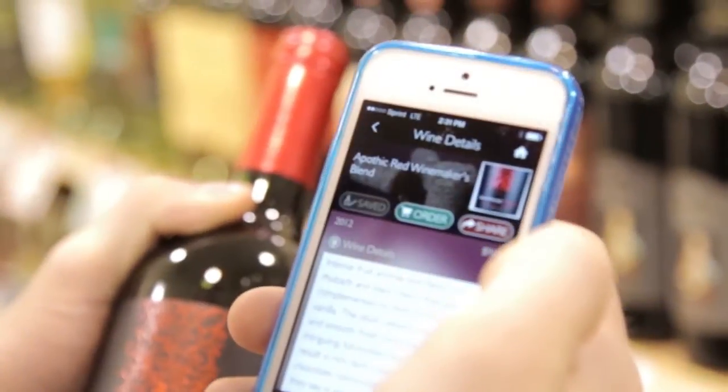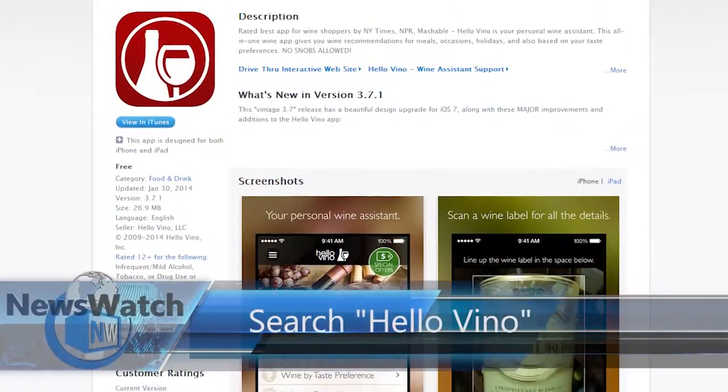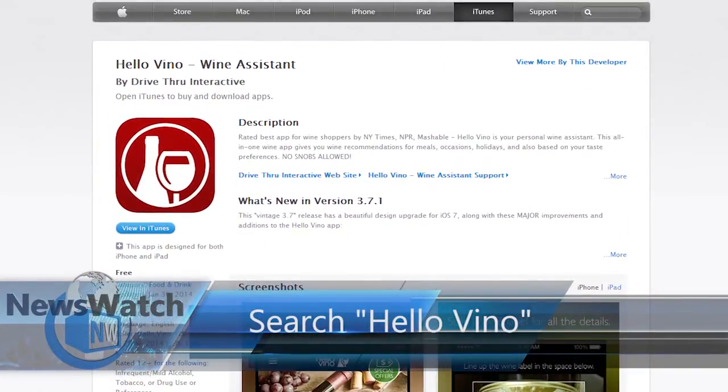It's basically an easy-to-use personal wine assistant with a photographic memory. And with thousands of different wines in the system, you're bound to try some fantastic bottles you've never heard of before. As a self-proclaimed wine geek, it definitely gets my nod. It's available for iOS and Android devices for free, so to give it a try, head to your app store and search Hello Vino today.